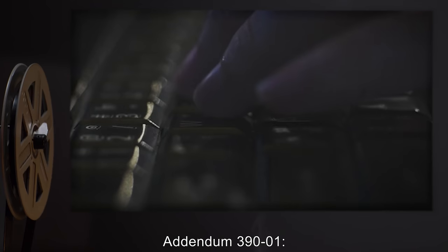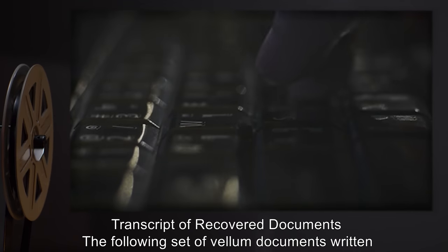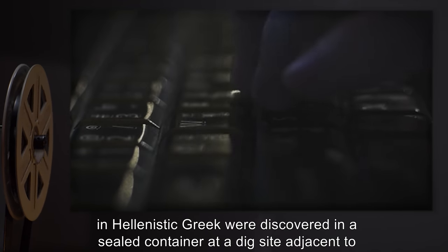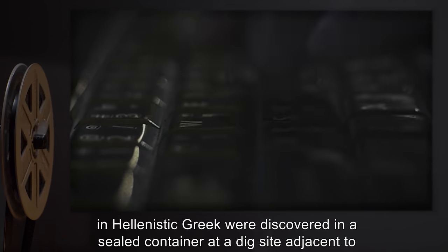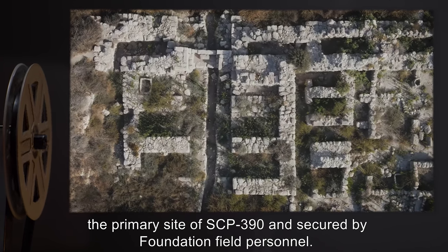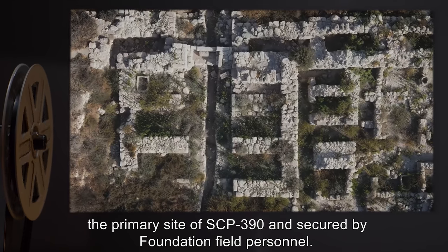Addendum 391 — Transcript of Recovered Documents: The following set of vellum documents written in Hellenistic Greek were discovered in a sealed container at a dig site adjacent to the primary site of SCP-390 and secured by Foundation field personnel.